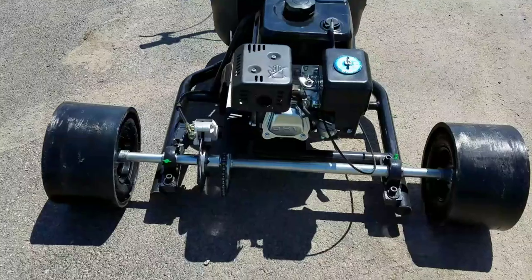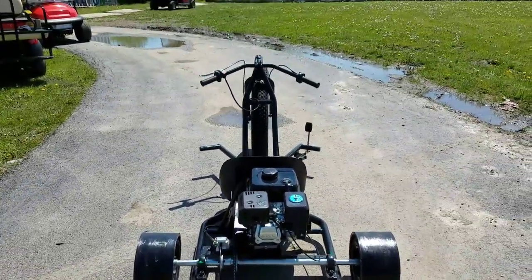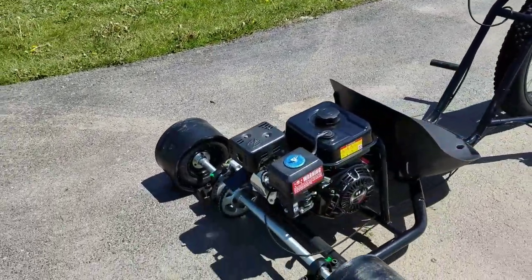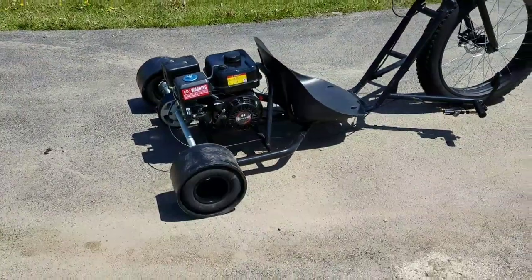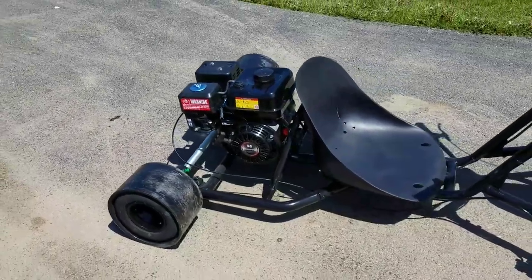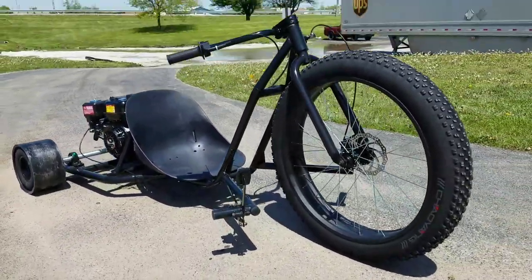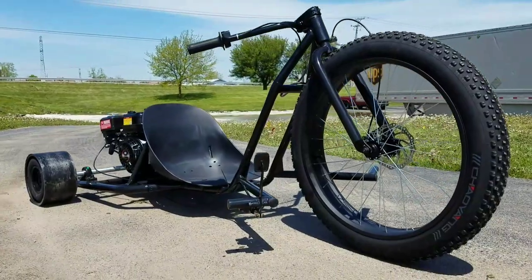Again, this drift trike is for sale from SaferWholesale.com exclusively. Call today: 866-606-3991. You can order yours today — we have them in stock right now, ready to ship.